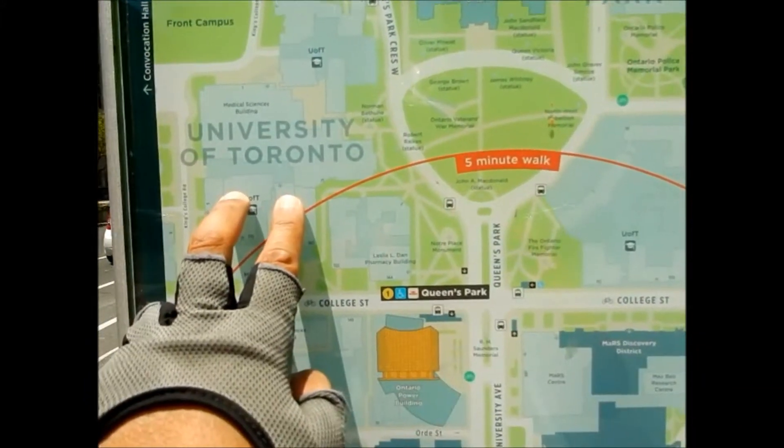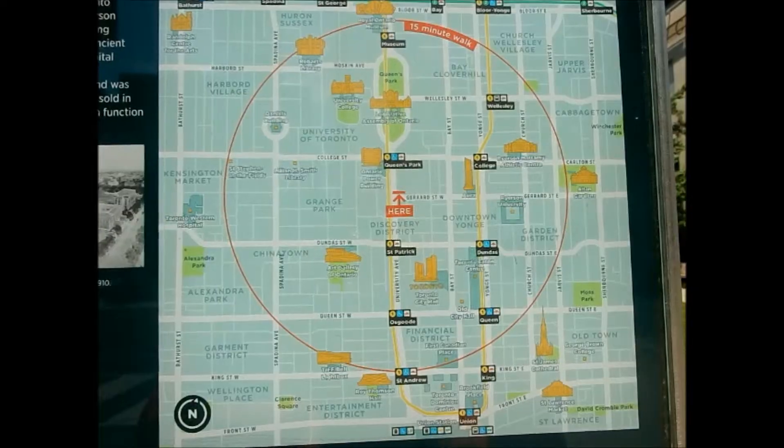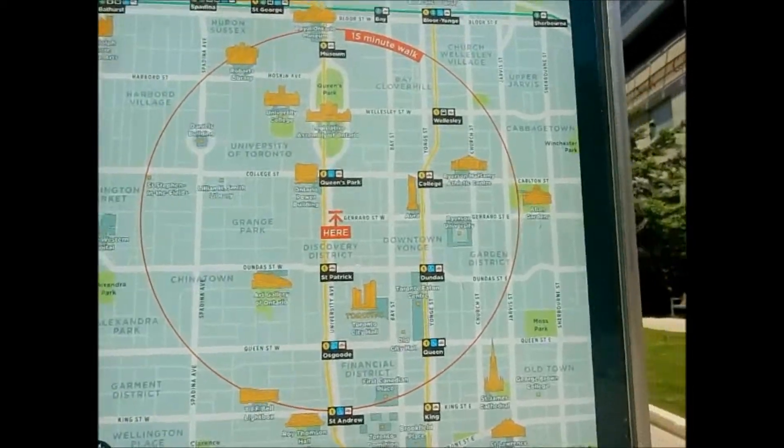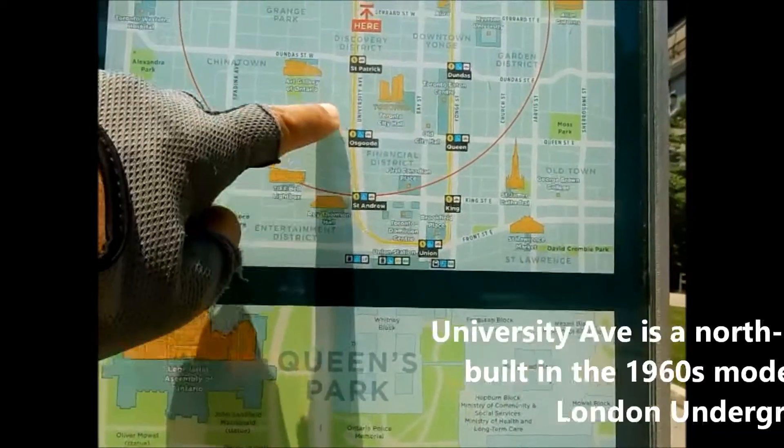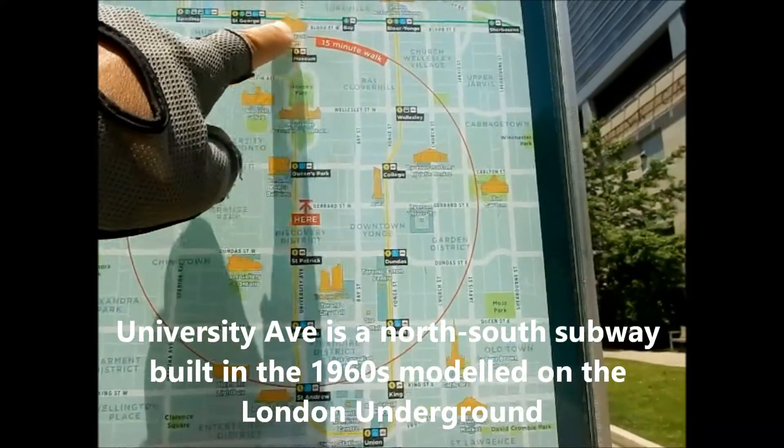To this side is the University of Toronto, so we'll do some biking there as well. University Avenue is actually the subway line, running up to Queen's Park and then around to Bloor Street.